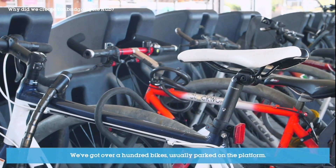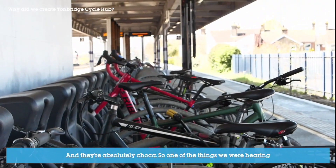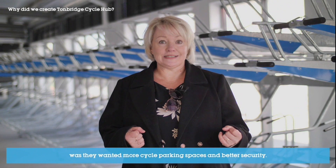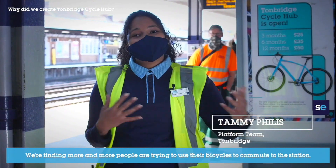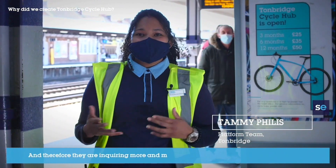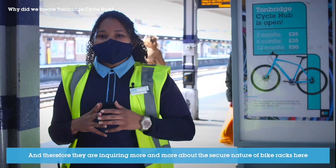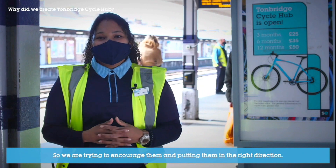The whole thing with Tunbridge is it's a commuter town. We've got over 100 bikes usually parked on the platform and they're absolutely chocker. So one of the things we were hearing was they wanted more cycle parking spaces and better security. We're finding more and more people are trying to use their bicycles to commute to the station and therefore they are inquiring more and more about the secure nature of bike racks here as well as the cycle hubs, so we are trying to encourage them and pointing them in the right direction.